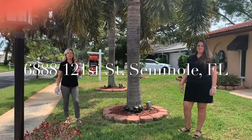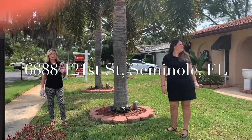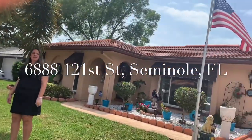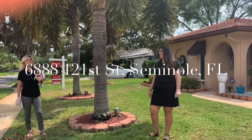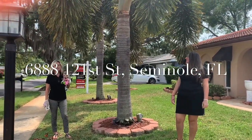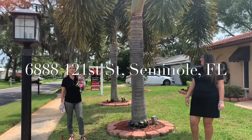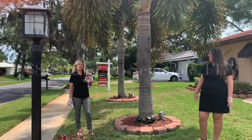I'm Tracy and I'm Antonia and we're with the Lockhart and Wallstaff Real Estate Team. We're here together in front of 6888 121st Street North in beautiful Seminole, Florida. The neighborhood is a highly desirable deed restricted community of Canterbury Trice. Let's go in and take a look.